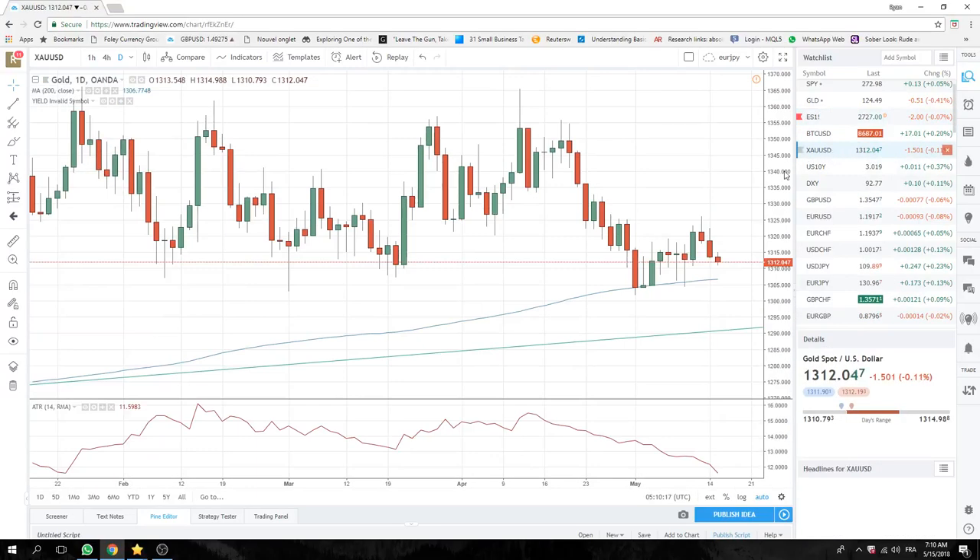Gold — being pushed and pulled here. We've got geopolitical stuff which should push gold higher, but we've got yield which should push gold lower. It's noteworthy that 1307 is the 200-day moving average in gold. Pretty sure yield wins here.